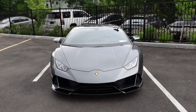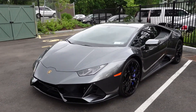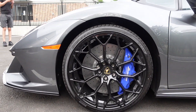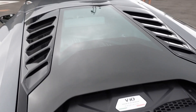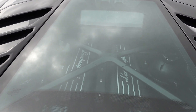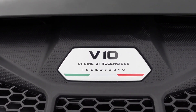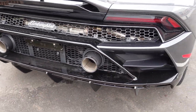Here we've got a Grigio Lynx Lamborghini Huracan Evo all-wheel drive with the gloss black Narvi wheels and blue brake calipers. It has a 5.2-liter naturally aspirated V10 engine with the firing order right there. I love all the gloss black accents at the back — such a great supercar.